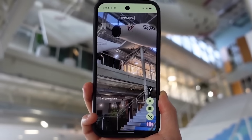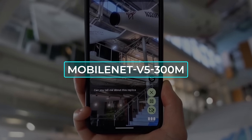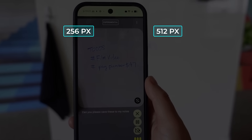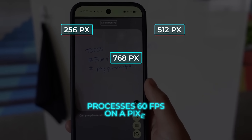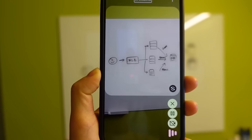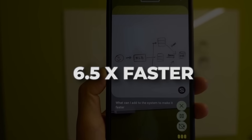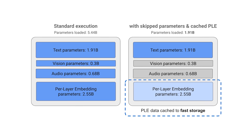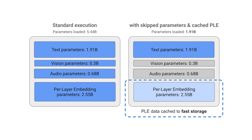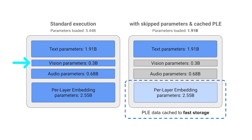The vision branch rides on the freshly minted MobileNet V5 300M. It gulps images at 256, 512, or 768 pixels, processes 60 frames per second on a Pixel, runs 13 times faster than the old SoViT baseline when fully quantized and 6.5 times faster without, delivers 46% fewer parameters and a 4 times smaller memory footprint, yet somehow scores higher on vision language tasks.